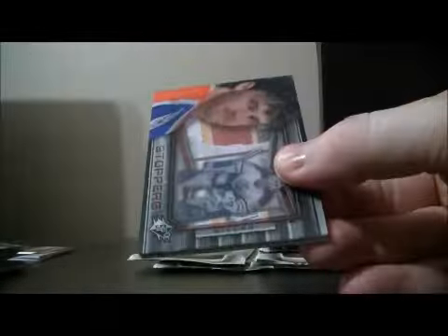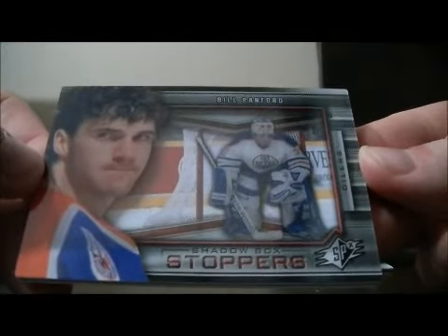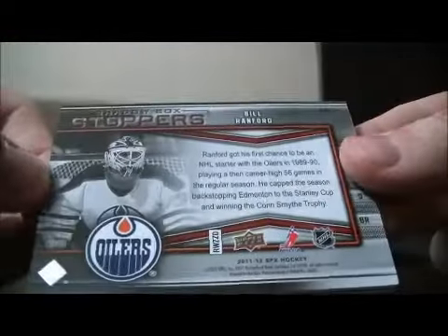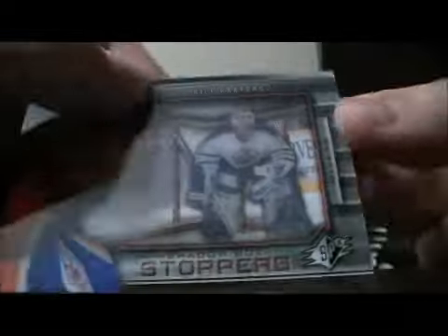Pack seven: we have a shadow box stoppers card for the Edmonton Oilers of Bill Ranford. Nice hit for Edmonton — Bill Ranford.